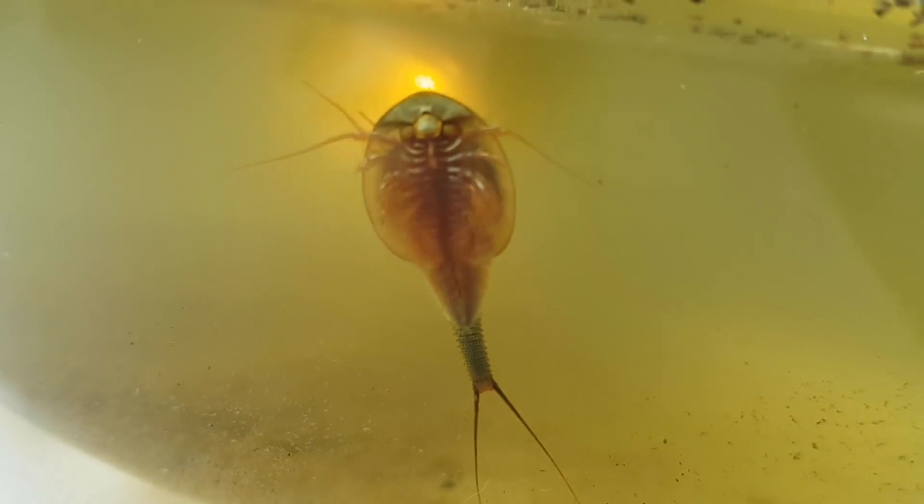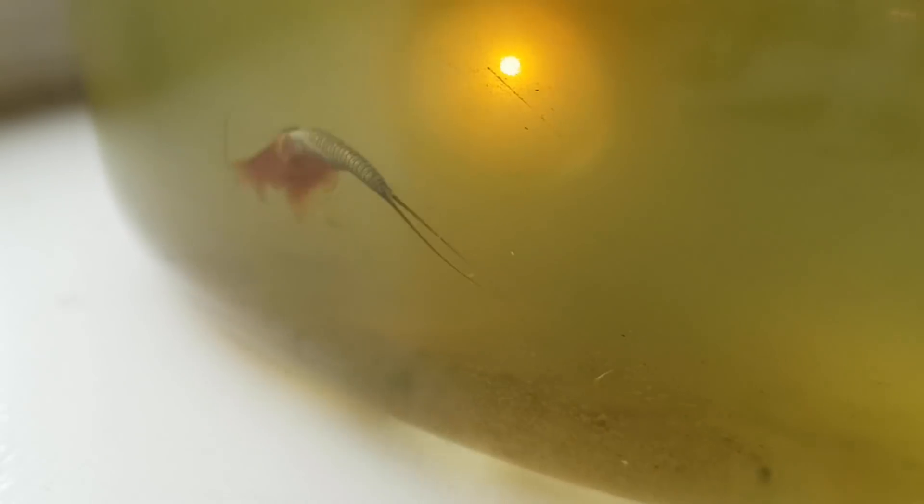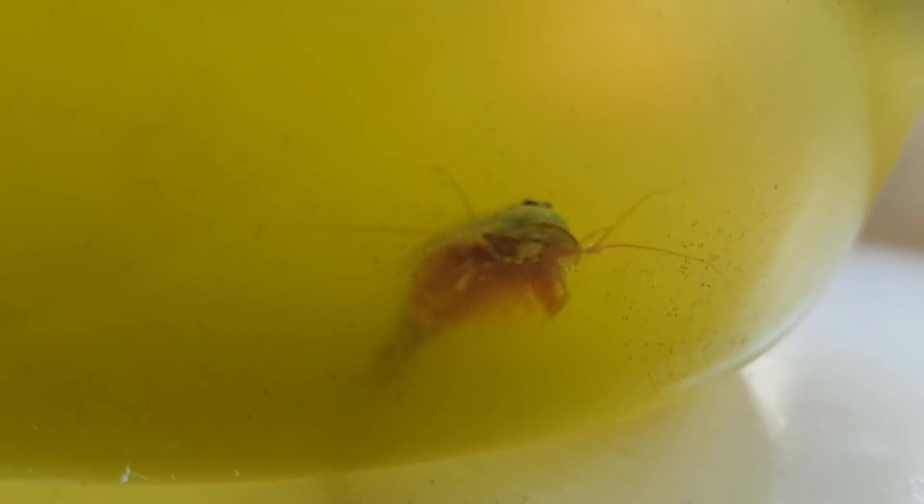Exactly one month after it hatched, and as you can see, it got really big. The water also got full of algae, no matter how many water changes I did. The water didn't get any better. The triops won't mind, but it's just not aesthetically pleasing.